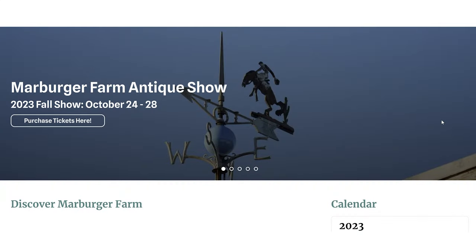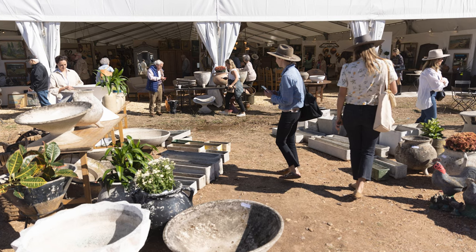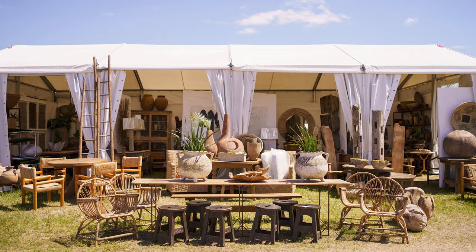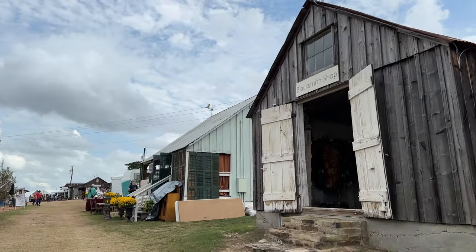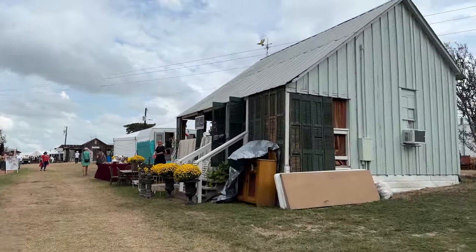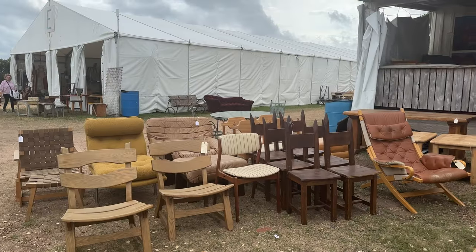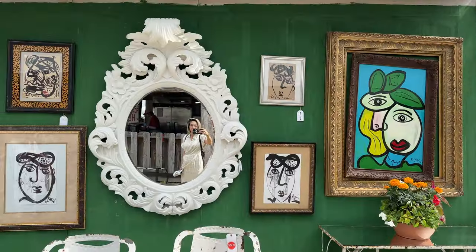Marburger Farm is one of the original vendors and it's housed in historic buildings and tents across acres and acres of Texas pasture. I only had enough time to visit three different venues today, but I'll definitely be back to explore more of Round Top Texas. We just made it to Marburger Farm and this is typically everyone's first stop. You'll see there's a bunch of little barns, a bunch of little cottages, tents, and they've all set up to house individual vendors. So depending on what you're looking for, whether it's art and collectibles, furniture, antiques, you would be going to different tents and different areas.